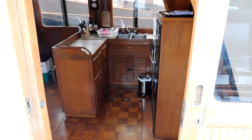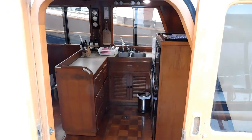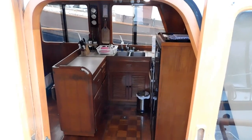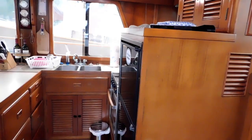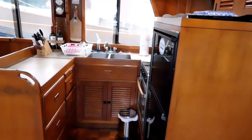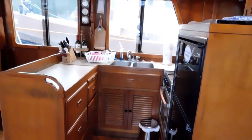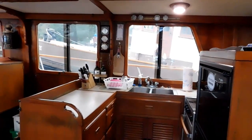We're entering off the portside deck midship right into the galley. Lots of counter space in this galley. Norcold refrigerator and freezer, microwave, double stainless steel sink, lots of counter space.